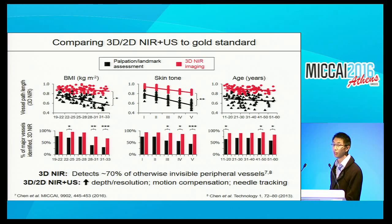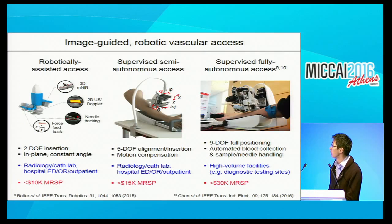The remainder of the study is to evaluate the added benefits of ultrasound. It definitely wouldn't decrease the results, and may provide added benefit because of lesser dependence on demographic parameters, as well as the ability to provide depth, resolution, motion compensation, and needle tracking using ultrasound.